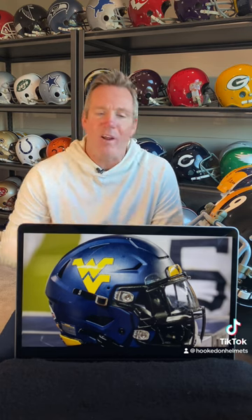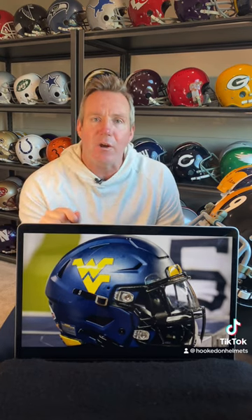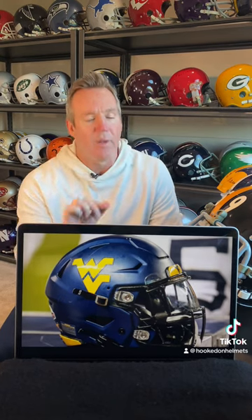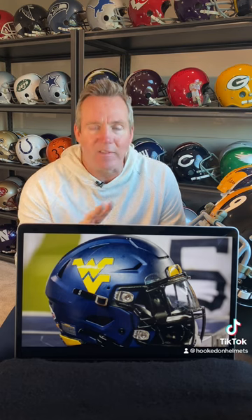As he was breaking down game film, he goes, 'I can't tell our team from the others with this white helmet. And by the way, if our school colors are gold and blue, then that should be the color of the helmet.' So he goes to Mike Caron, the equipment manager, and tells him, 'I want a blue helmet with a gold WV on the side of it.'